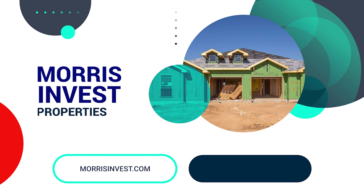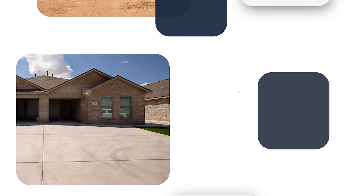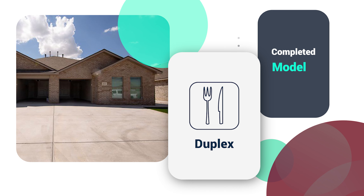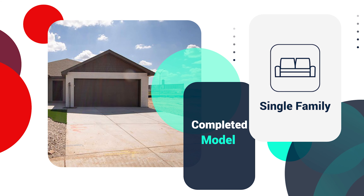I always go from the frame of reference of our properties that we build at Morris Invest — we build about 500 homes per year and our minimum down payment with our team is going to be about $40,000 to $50,000 for new construction. We have single families and duplexes. So when I hear that number, to me that's like three rental properties right there — $140,000 in equity that you could leverage to buy three brand new construction properties in the best school districts in the number one landlord-friendly state in the country, cash flowing from day one with a full service team.